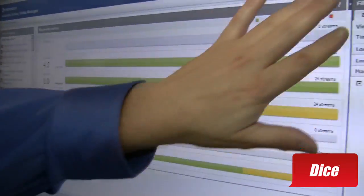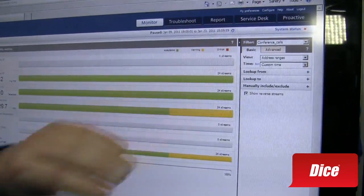What NVVM — the NGenius Voice and Video Manager — does is slice through all of the impairments that might impact our experience as users of voice and video, to focus on just those pieces of the network layer or the application layer, so that troubleshooters and operations-level engineers can isolate and eliminate the sources of trouble. In this case, I've already filtered through my traffic to identify conference calls.